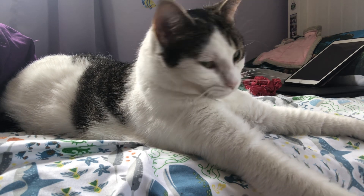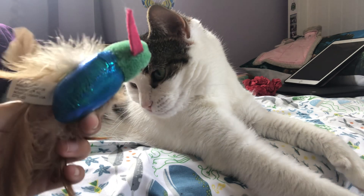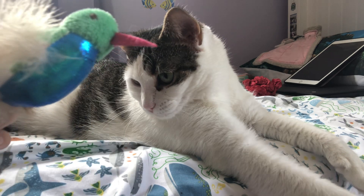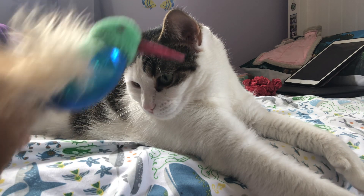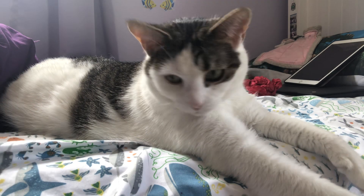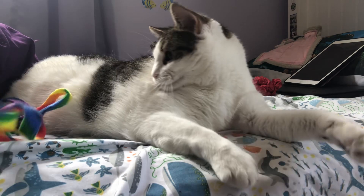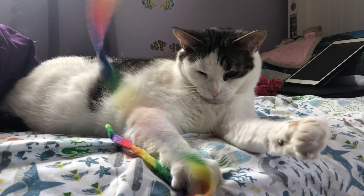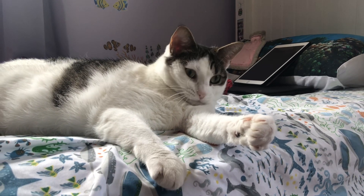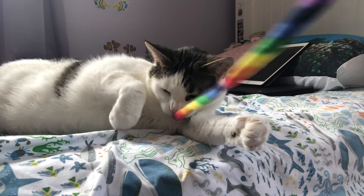And then a bird that makes a lot of noise. And finally a thing on a string that she loves — she'll grab it. Just put that in front of them any day.